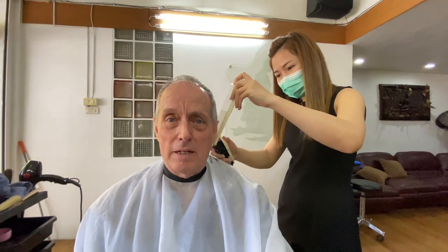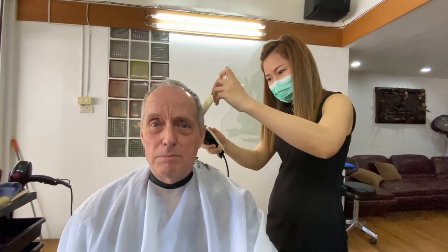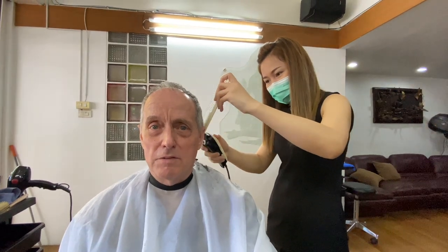Getting a haircut in New York costs three times as much, and I'd love to put my cute haircut on my videos as well.